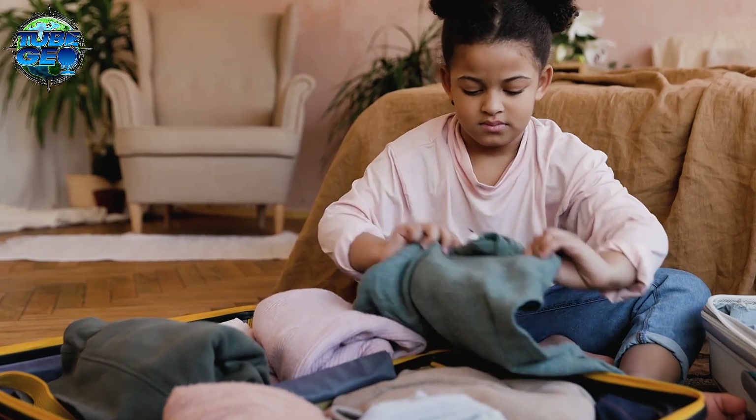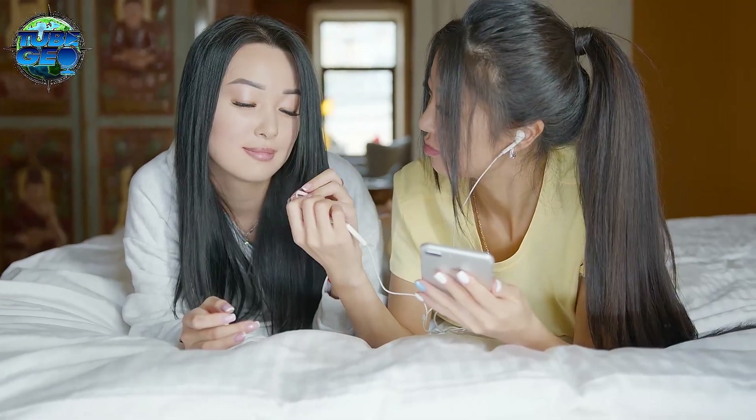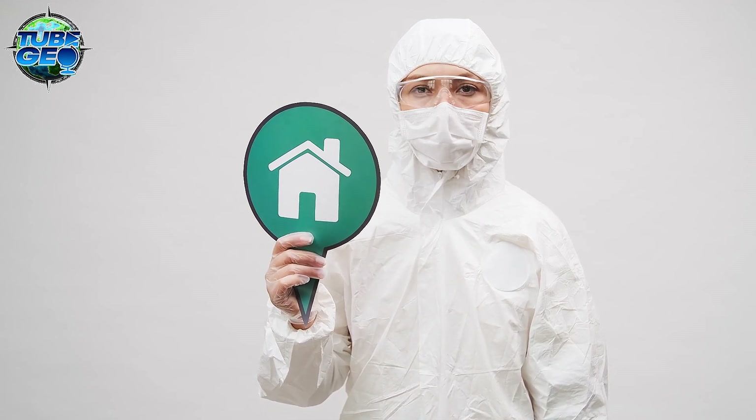And that's a wrap for today. If you liked this video, please give it a thumbs up and share it with your friends. We'd love to hear your thoughts and questions in the comments below. Don't forget to subscribe to TubeGeo for more explorations into the wonders of our planet. Stay curious, stay informed, and we'll see you in the next video.